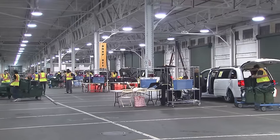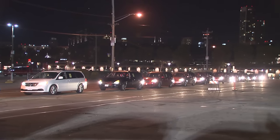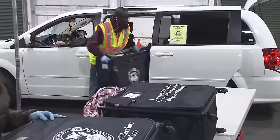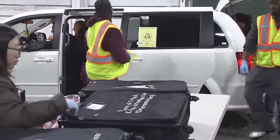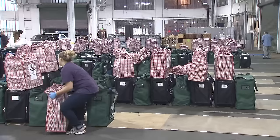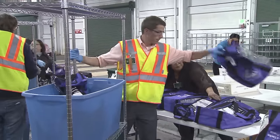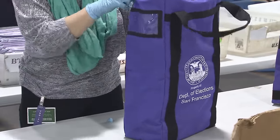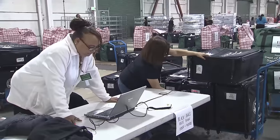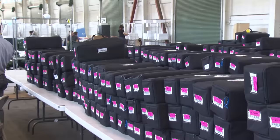On election night, Pier 48 is a hub of activity. Sheriffs bringing ballots from polls line up outside, waiting for their turn to deliver to the teams inside the pier. It's a long night for these election employees. Staff unpack and sort all the ballot bags and account for all of the rosters, any provisional ballots, vote-by-mail ballots dropped off at polling places, and the sealed containers from EDGE machines.